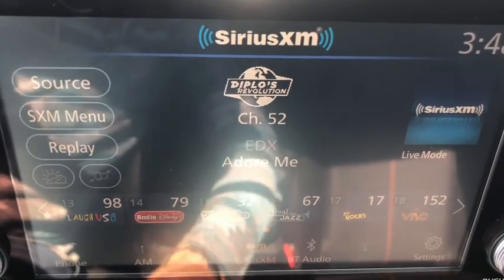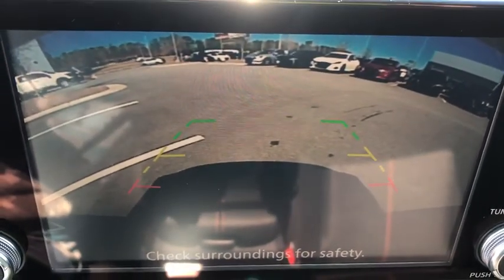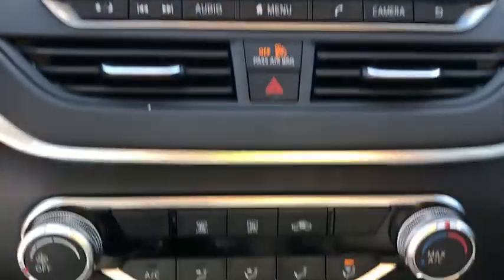Overhead console, panic alarm, brake assist, remote keyless entry, driver vanity mirror, front bucket seats, front reading lamps, tilt steering wheel.